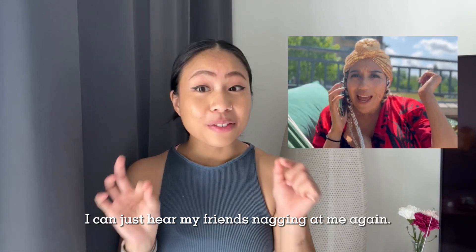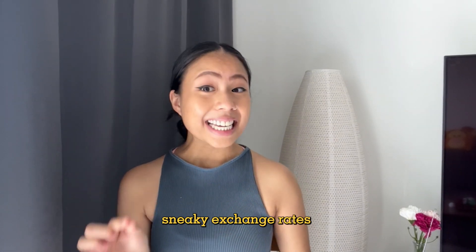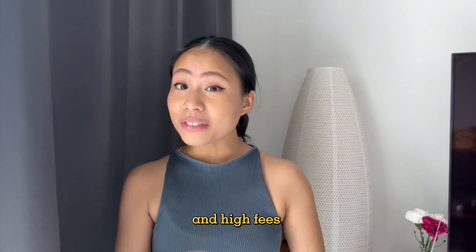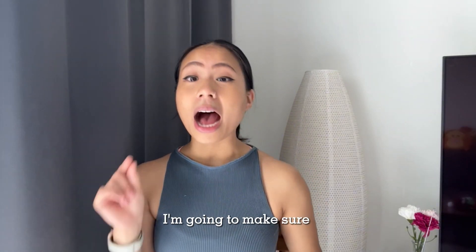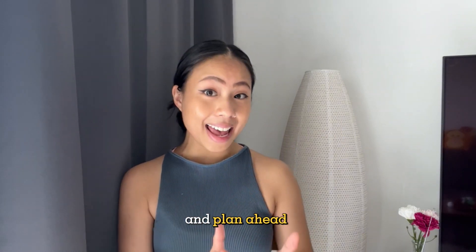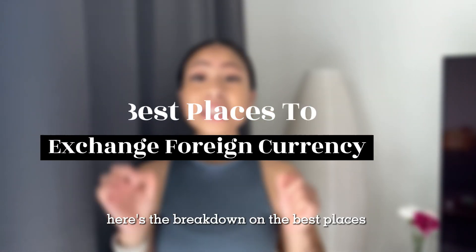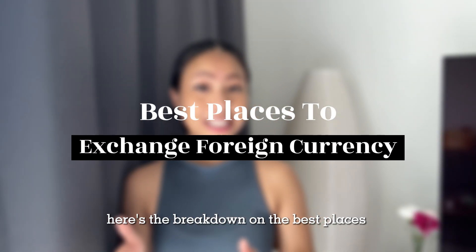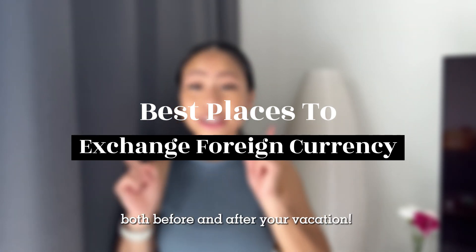I can just hear my friends nagging at me again. Since then, I will never let those sneaky exchange rates and high fees catch me off guard again. Before flying off anywhere, I'm going to make sure I do my homework and plan ahead to find the sweet spot for the best exchange rates.